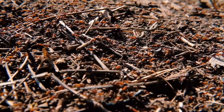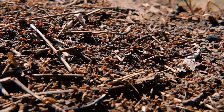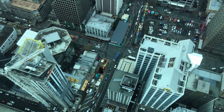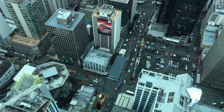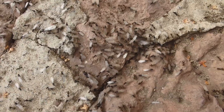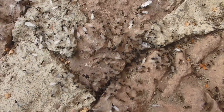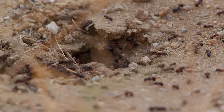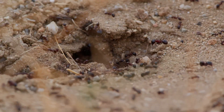Imagine a city with thousands — even millions — of residents, not made of people but of tiny, tireless insects all working together in perfect harmony. This is the world of the ant colony, a miniature metropolis hidden beneath our feet or tucked away in the woods. The scale is astonishing: some colonies can house more ants than there are people in a small town, and the largest super colonies can stretch for miles, containing billions of individuals. At first glance it might look like chaos, but it's a highly organized society at work.